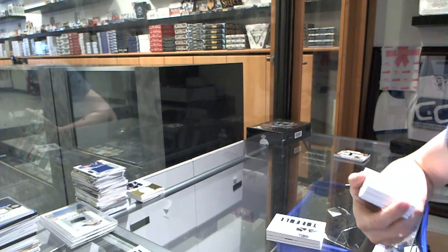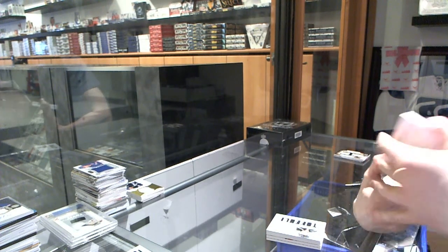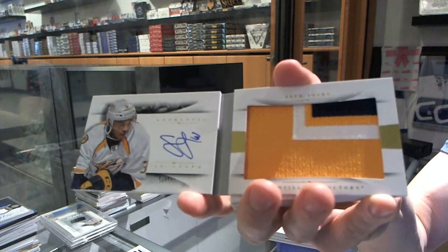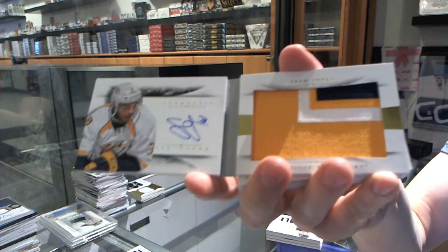That's going to be nice. We've got a three-color rookie patch auto booklet number 225 for the Nashville Predators, Seth Jones.